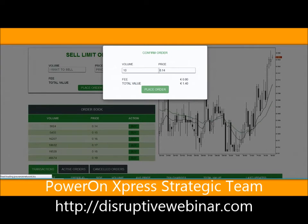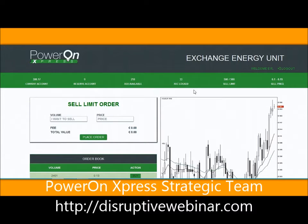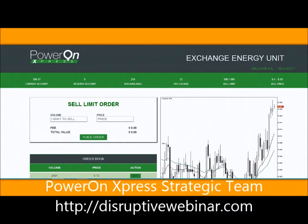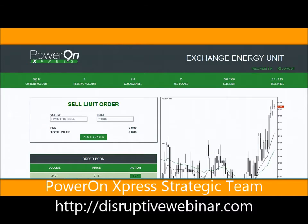Now I'm going to go up to the top here and you will see now I have 33 XECs. Remember I had 23 coins - now I have 33 coins. And I used my cash to purchase them. I had 301.57 euros, and now I have 300.17 euros. So that's what happens.